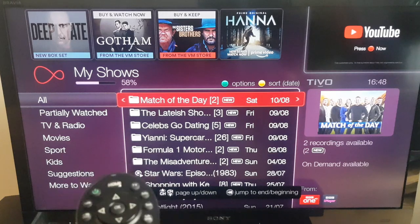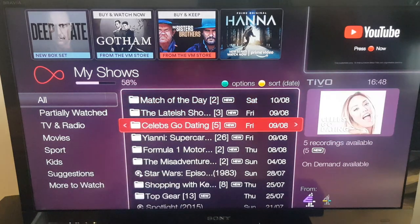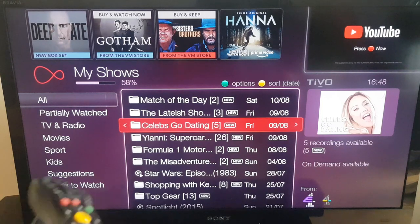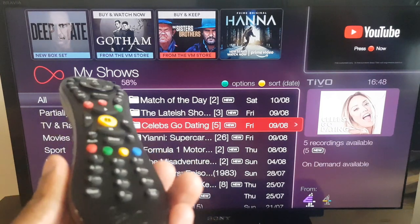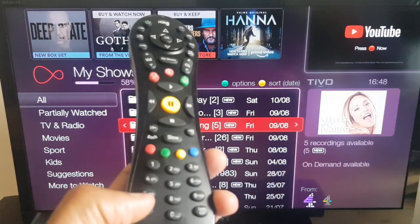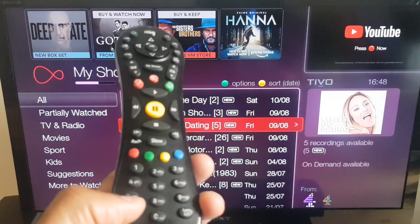So let's see what we'll get rid of. I did not choose this show — this is on the go. So I've selected Celebs Go Dating, and look on your remote control in the bottom left — you will see a button called Clear. Press that button and see what appears on screen.